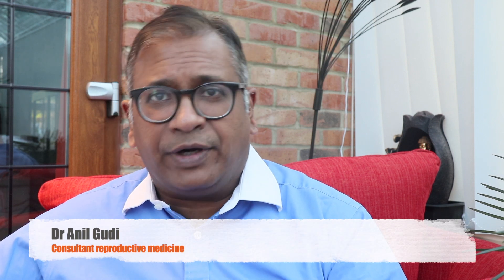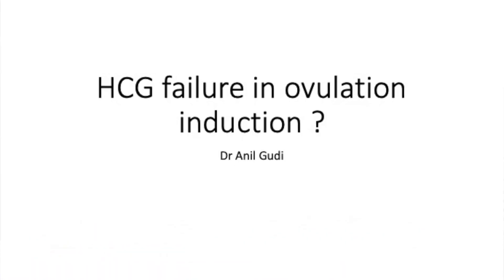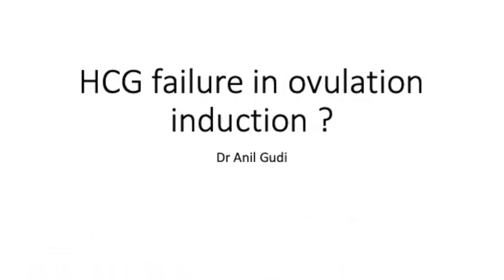Hello, good evening. I'm Dr. Anil Kodi, a consultant in Reproductive Medicine, Surgery and Assisted Conception at the Hamilton Fertility Centre in London. I'm going to talk to you about a quite interesting case that questions the very basics of our understanding of the trigger and how LH and HCG work — a case a colleague sent me who has really thought about this carefully, and I think it's worth looking at.